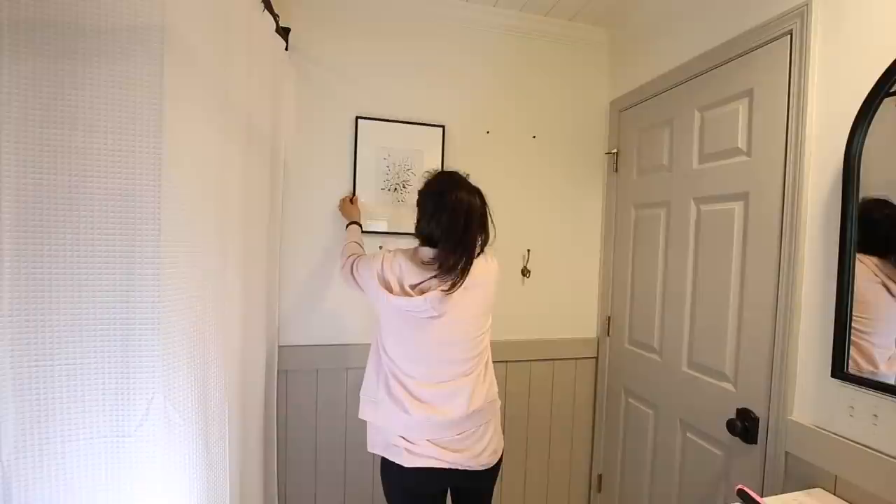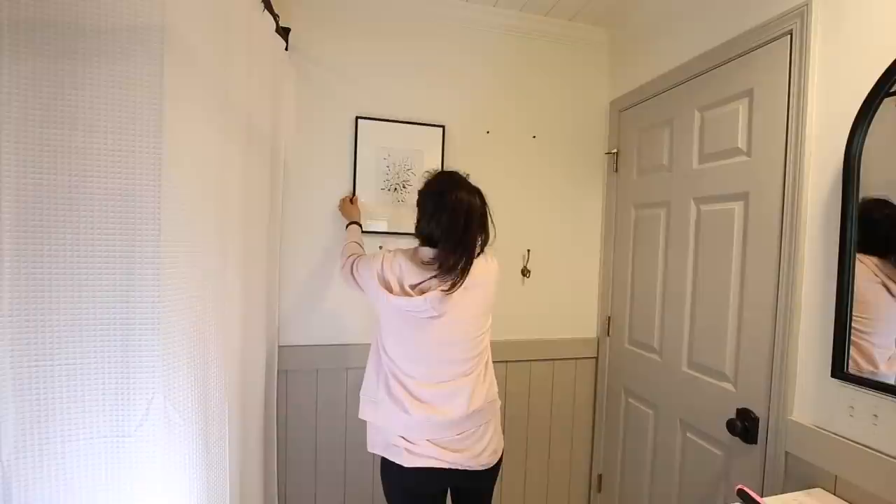Finally, I finished off the space with some final decor and bathroom essentials like framed art, baskets, towels, and flowers.